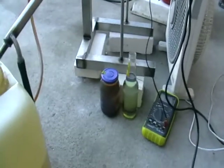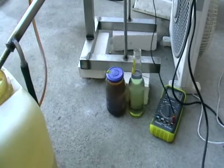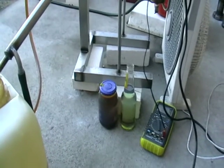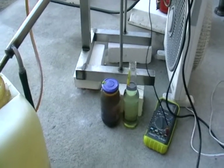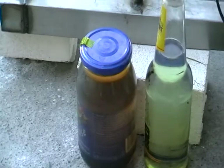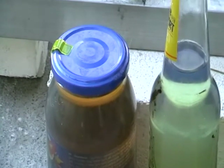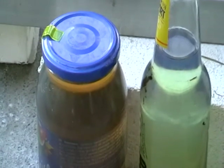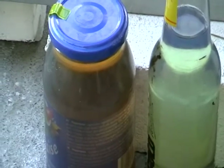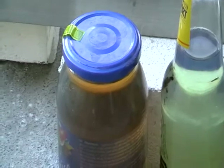Hello everyone, this is another run of my machine — I don't know what to call it, there's no name for it. The main purpose of the machine is processing dark diesel fuel, maybe painted diesel fuel with some dye, maybe even a red one.